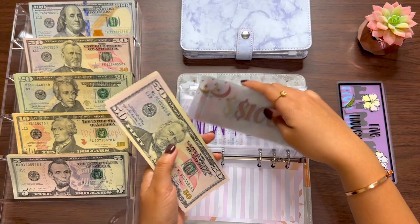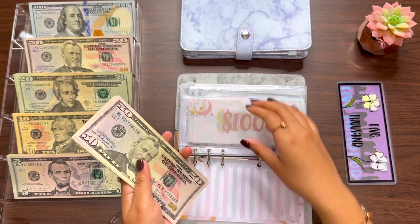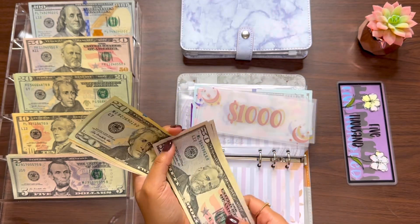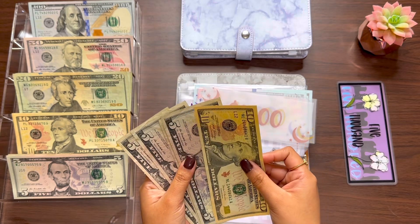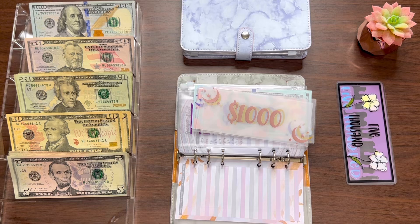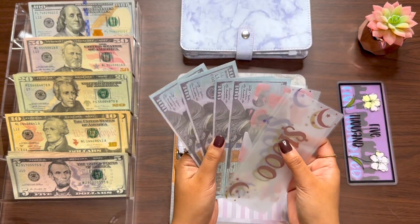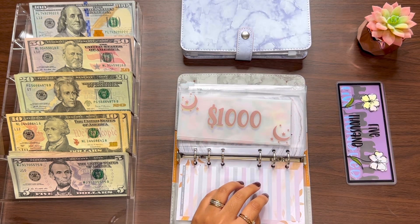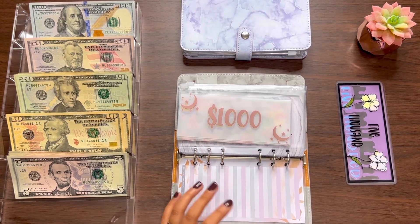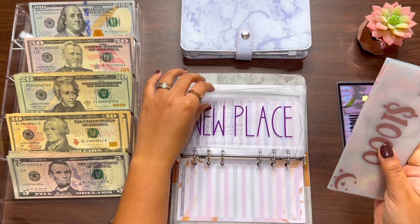Now moving on to new place. New place has 50, 100, 150, 170, 180, 185, 190, 195, 200 — so $200. I'll put $200 bill placeholders in here. These are prop money, by the way, and those $200 will get deposited to my high-yield savings account. New place is now at 1,000, 2,000, 3,000, 500, 600, 700, 800, 900 — so $3,900 in new place.